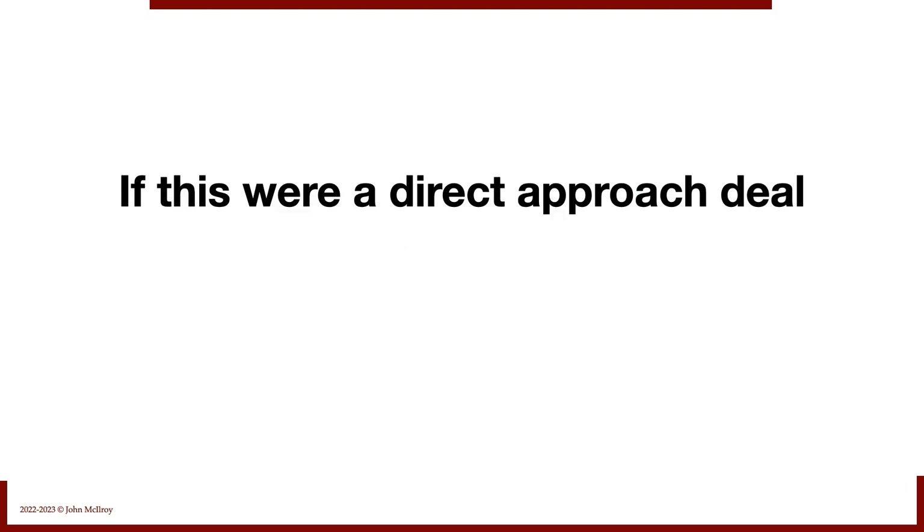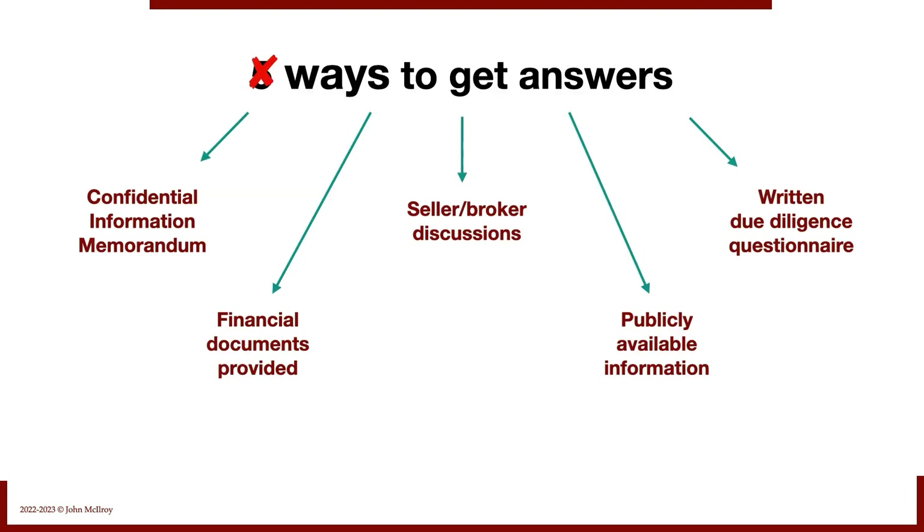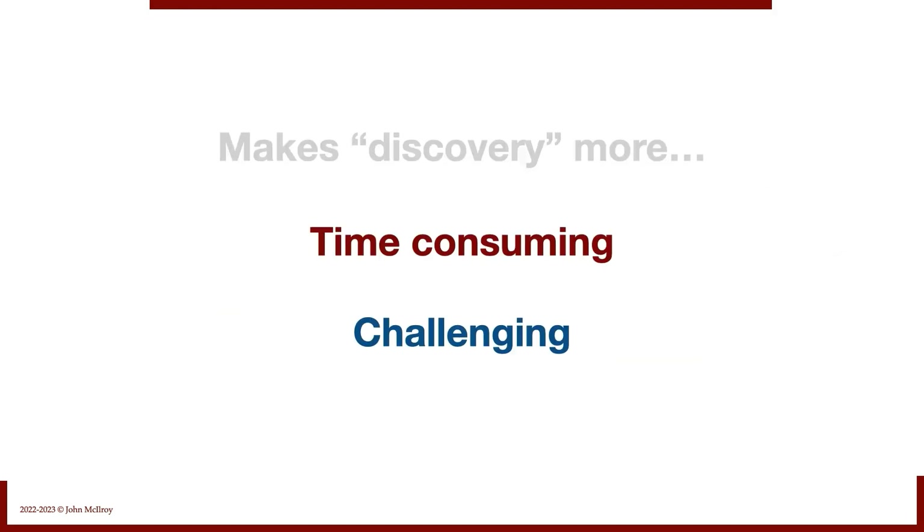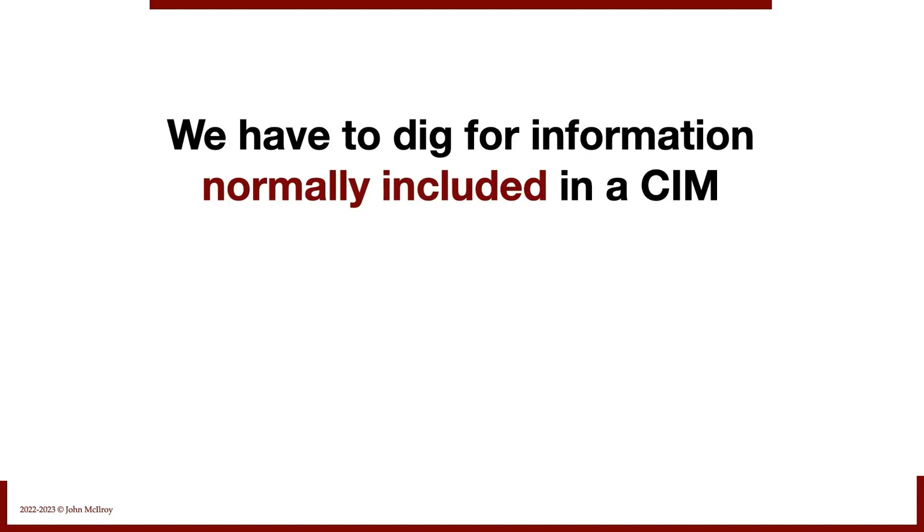If this were a direct approach deal, our five ways drops down to four, because we're not going to get a SIM unless a broker is involved. We'd only have four ways to get information in a direct approach deal. You need to make a mental note of that — it makes discovery a lot more time-consuming and challenging, because you're going to have to dig for information that would normally be presented to you in a SIM.